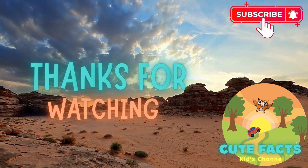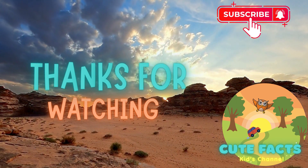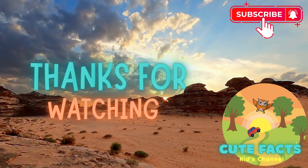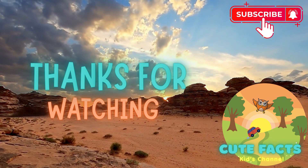Thank you for exploring the desert with us. We hope you had fun and learned something new. Don't forget to like, subscribe, and hit the bell icon so you never miss another fun fact from Cute Facts. See you next time.